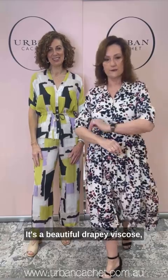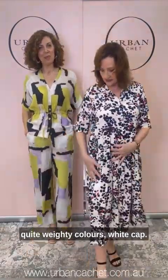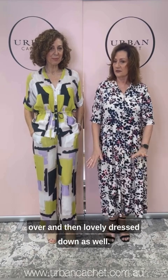Back with our next outfit — I have the Naveena dress on. It's a beautiful, drapey viscose, quite weighty. The colour is white caps and I have a medium. I can also see this opened up and worn over another piece as a lovely dressing-down option as well.